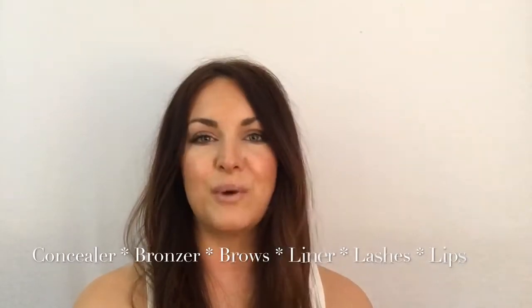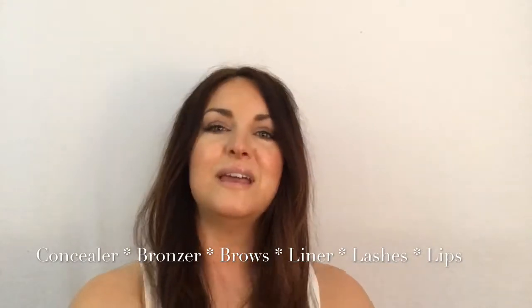My everyday makeup look is based off of what I call the starting six: concealer, bronzer, brows, liner, lashes, lips. If you have those six categories filled out in your own makeup bag, you can take away. Some days I only wear concealer, bronzer, and lip gloss. Or you can add — my typical everyday routine also includes eyeshadow — but it's all based off of those six categories.